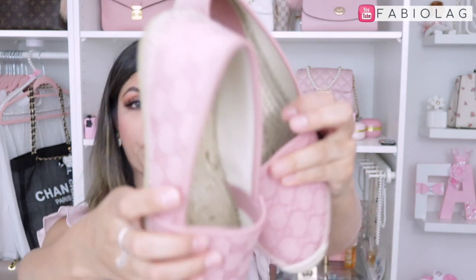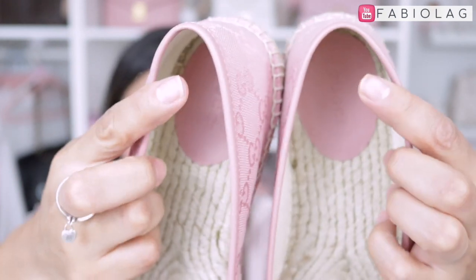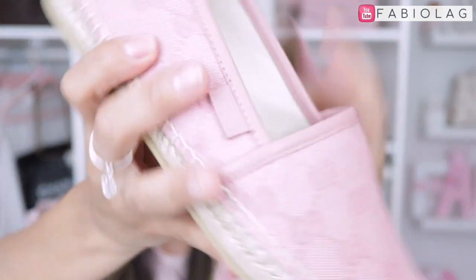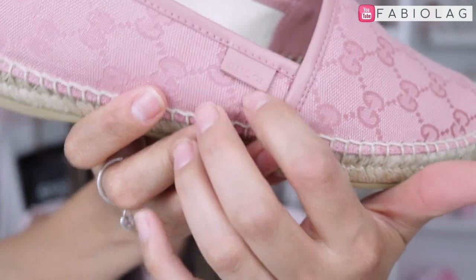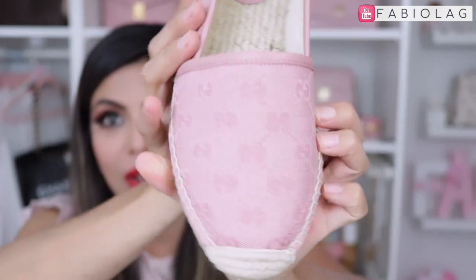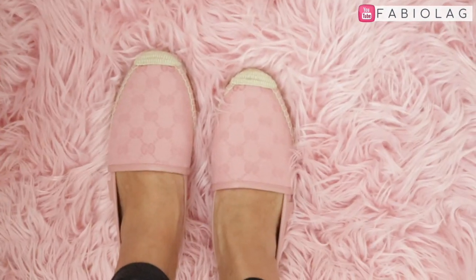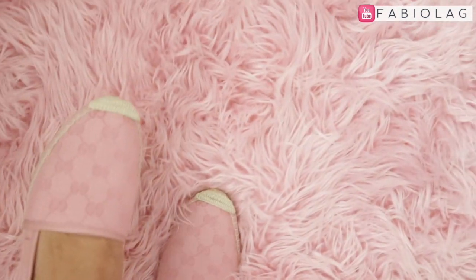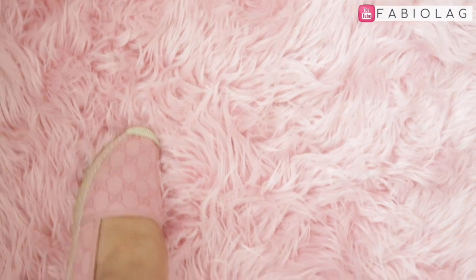They do have leather trim all around here. I got them in size 37, 37 and a half — I am a 7 and a half. The inside has a combination of leather and this material here; it says Gucci right there and also has the Gucci tag. Made in leather. These are so adorable — I love that shade, and I love that you can see the GG symbol but it's not so flashy. It's a very subtle logo, and I definitely love these shoes.